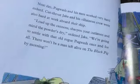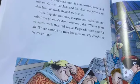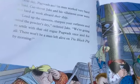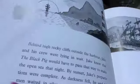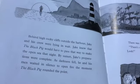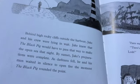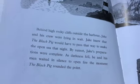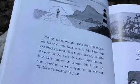Cutthroat Jake and his crew were also hard at work aboard their ship. Now then, sharpen your cutlasses and make sure the powder's dry, ordered Jake. Gonna settle with that rogue Pugwash once and for all. There won't be a ship's man left alive on the Black Pig by morning. Behind high rocky cliffs outside the harbour, Jake and his crew were lying in wait. Jake knew that the Black Pig would have to pass that way to make the open sea that night. By sunset, Jake's preparations were complete. Darkness fell. He and his men waited in silence to open fire the moment the Black Pig ran the point.